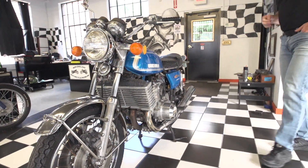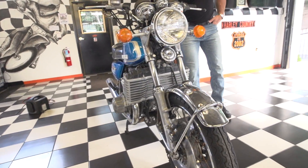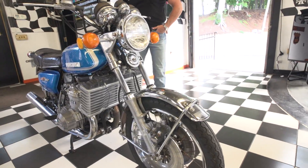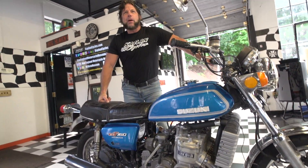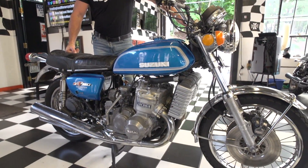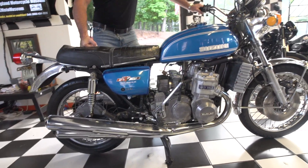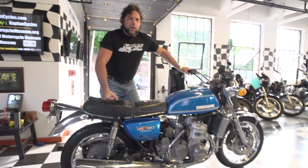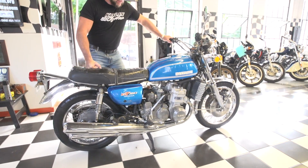We just sold one on eBay — check our completed listings this week. An orange one for $9,100, and it's shipping to Australia. What's it costing to ship it there? I'm not really sure, but the last two we sold went to Australia. We got half a dozen calls after it sold for $9,000, people saying if he backs out, I'll buy it. So these bikes are hot — fantastic investment.